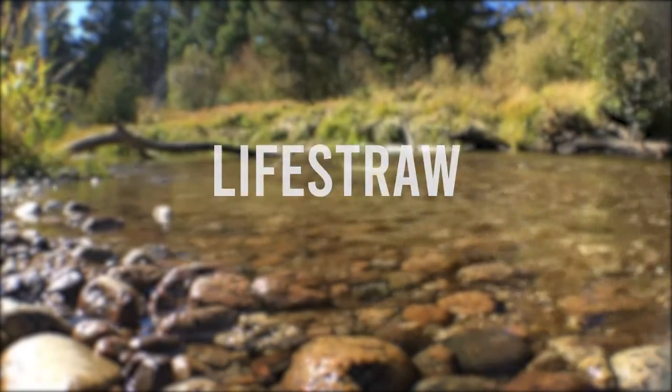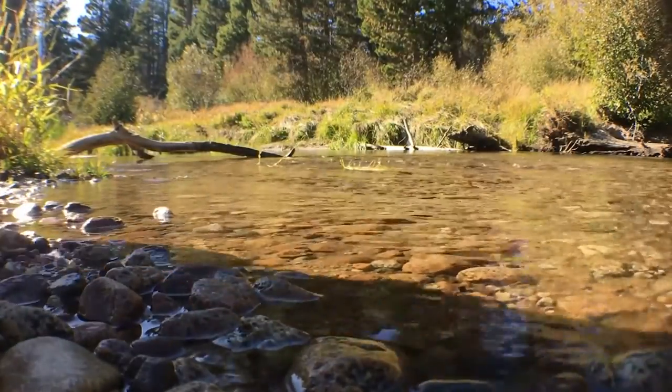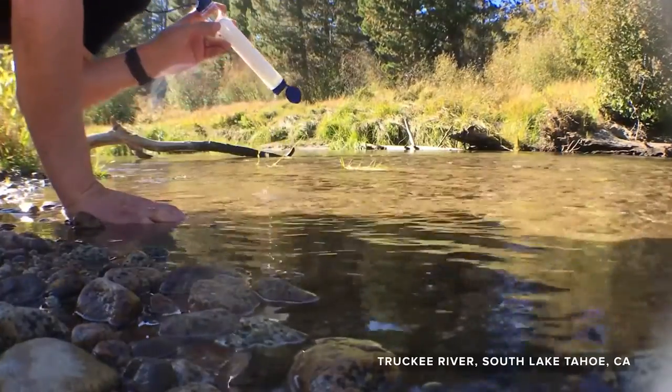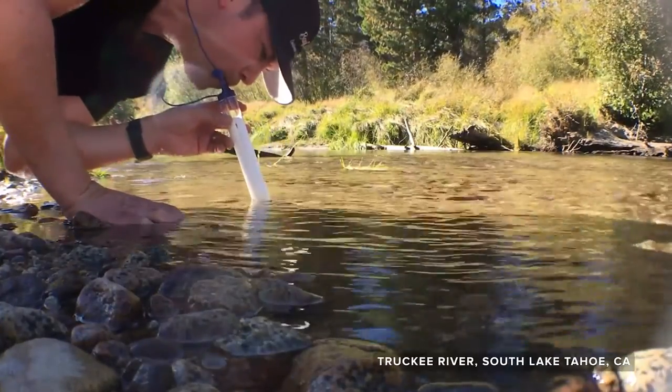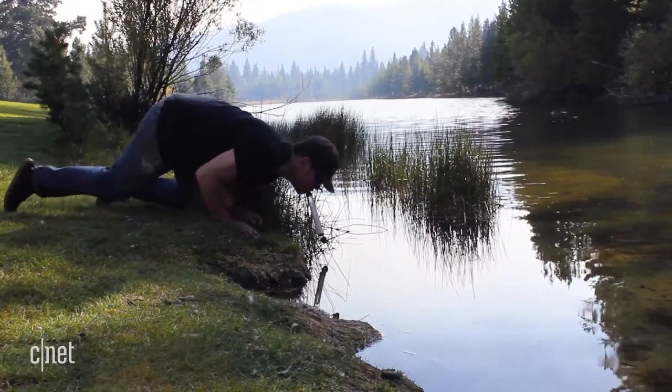Number 7: LifeStraw. An award-winning invention, the LifeStraw Water Filter is a personal water filter system that is a must-carry tool for hikers and adventure lovers everywhere. It's an ultralight and durable filter that weighs less than 2 ounces and can be easily packed as well.